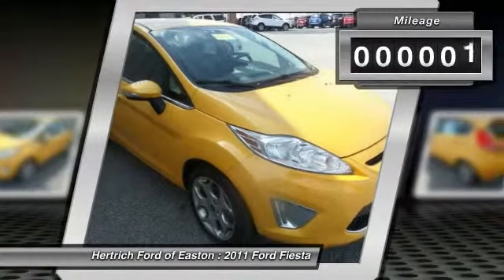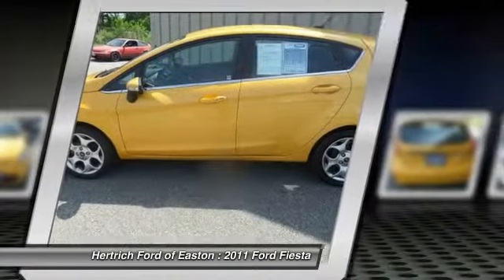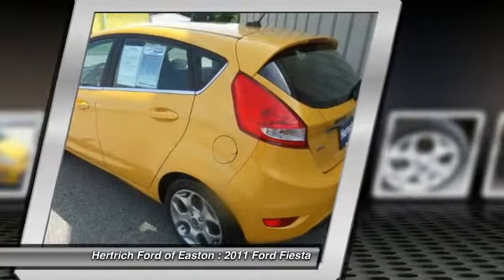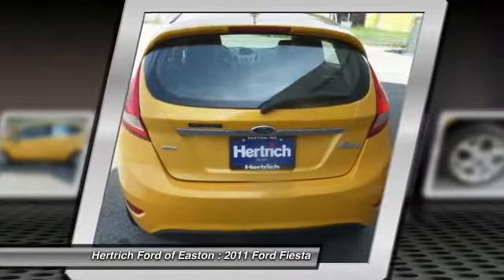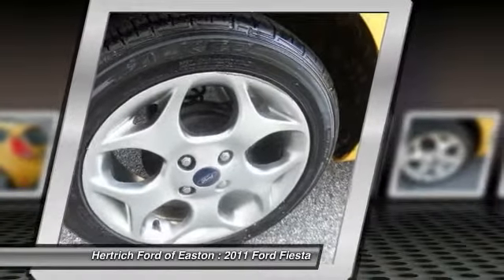Driven by many, but adored by more — the Fiesta 5 Dr HBSCS is a perfect addition to any home. Here is more information about the 2011 Ford Fiesta.